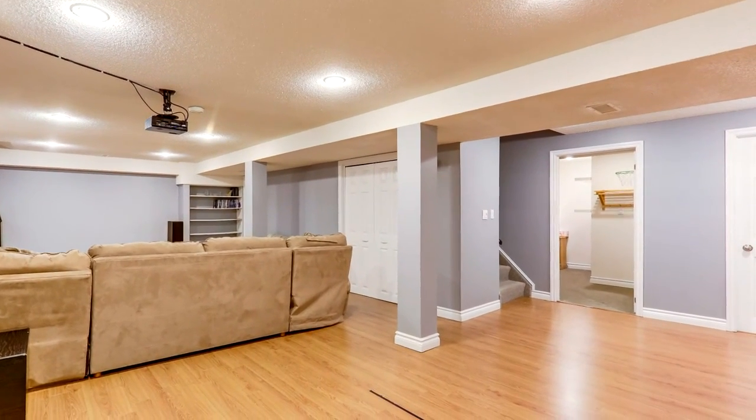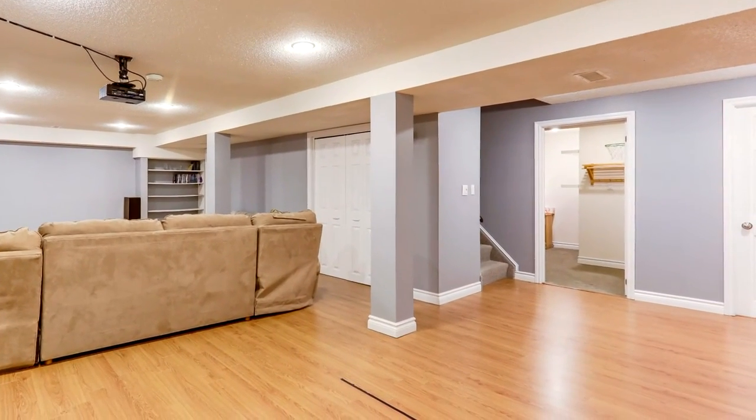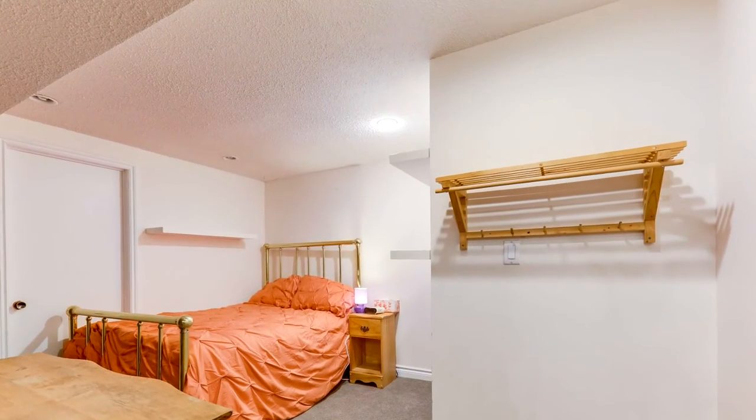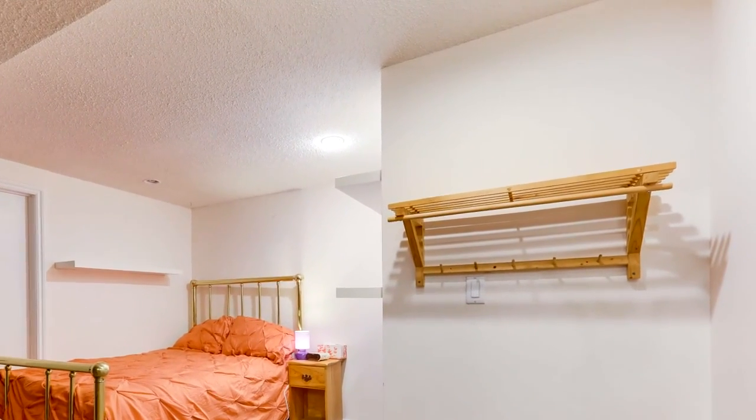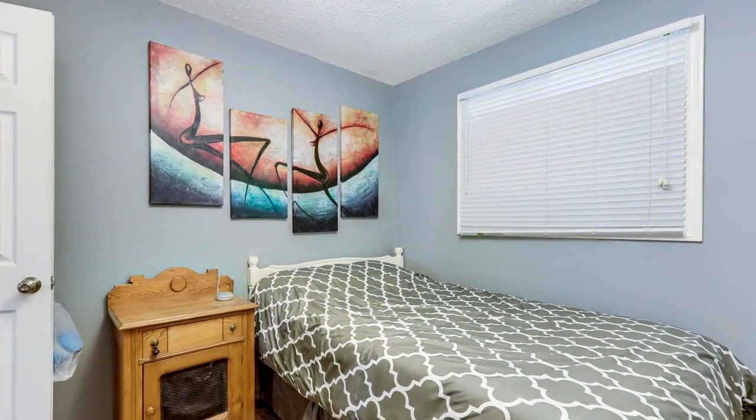We have an updated main floor powder room, main floor front-loading laundry and mudroom, all with inviting natural light. Making our way upstairs, all refinished hardwood on the stairs and new cast balusters exude the elegance demanded of a home so dappled in attention to detail.